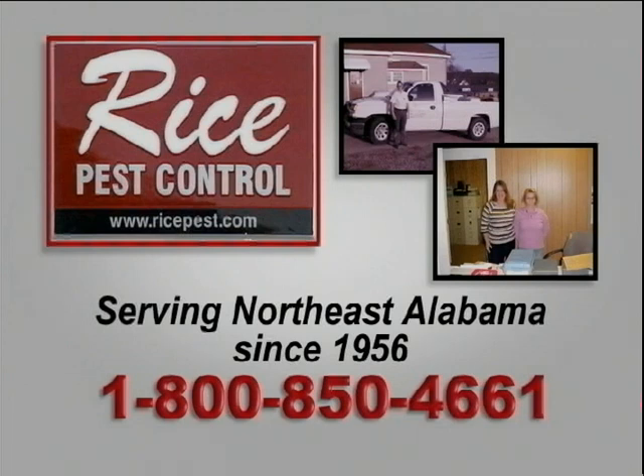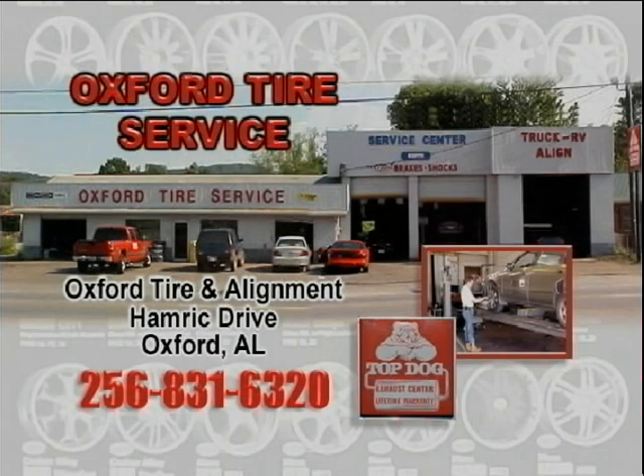Ninety percent of most homeowners don't know they have a pest or termite problem until they have a very expensive repair bill. Why not let the professional staff at Rice Pest Control inspect your home before it happens? With 50 years of experience in Northeast Alabama and a free termite inspection for new customers, don't you think it's better to be safe than sorry? If you mention Big Boy's Toys, you get 50% off your first initial service — call today at 1-800-850-4661. Oxford Tire on Hamrick Drive right here in Oxford, Alabama is your RV front end and tire balancing headquarters. They carry Uniroyal, BF Goodrich, Michelin, Goodyear, and Dunlop tires. Give Allen or Tommy a call today at 831-6320 — tell them Barry Miller told you to call.